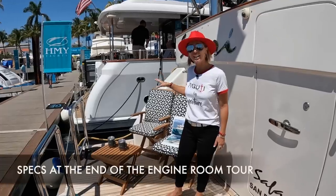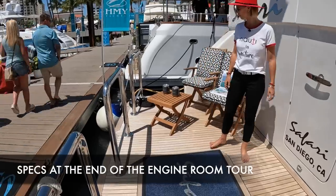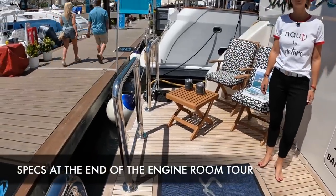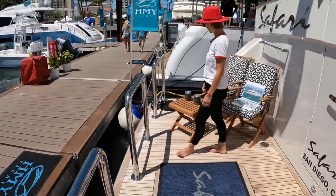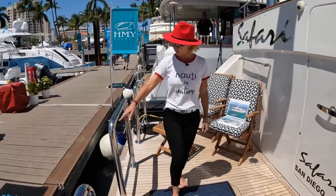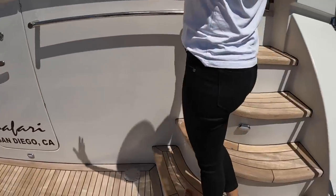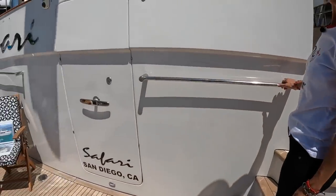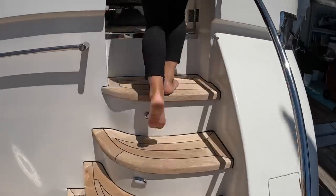Good size swim platform. I like how they put it here — it could be a really nice sundowner spot. I totally dig the oversized staples; they're really thick and solid, so it makes you feel pretty safe on this little platform. We have our entrance to the engine room right there, and the crew area, which we'll see later. Shore power inlet right here.